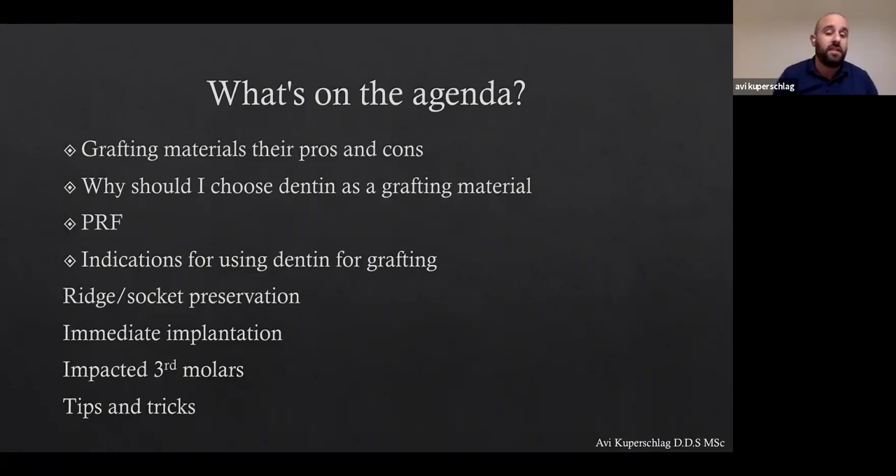So what's on today's agenda: we'll be discussing grafting materials, the pros and cons, and why you should choose dentin as a grafting material. We'll discuss briefly about PRF — or more specifically LPRF. Then we'll discuss the indications for using dentin for grafting: ridge and socket preservation, immediate implant placement, and impacted third molars. I'll share some cases with tips and tricks so everyone can take something practical from this lecture.